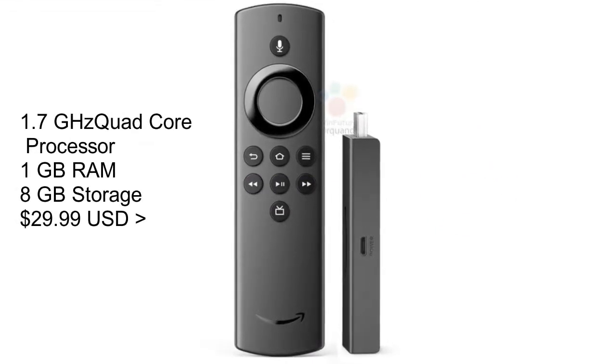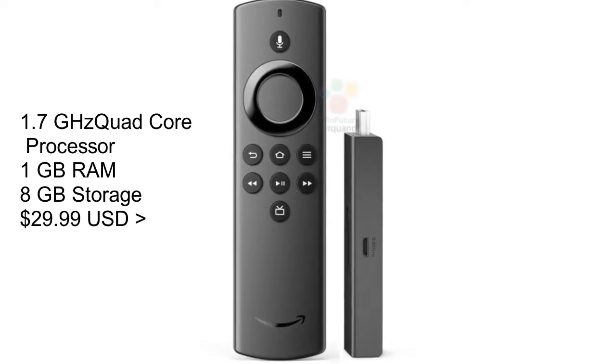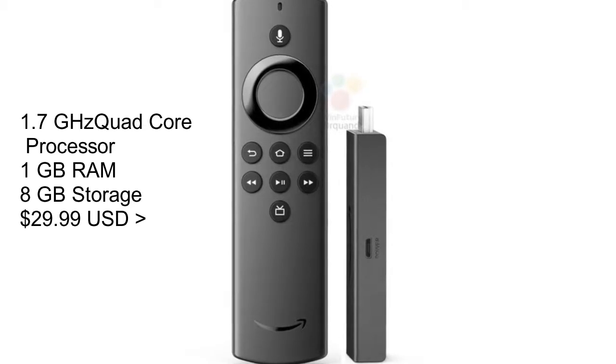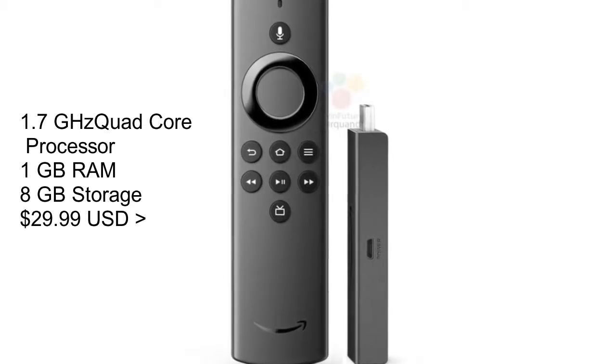The latest Fire TV Stick comes with a 1.7 gigahertz quad-core processor, 1 gigabyte of RAM, and 8 gigabytes of storage. The best thing is it starts at just $29.99.